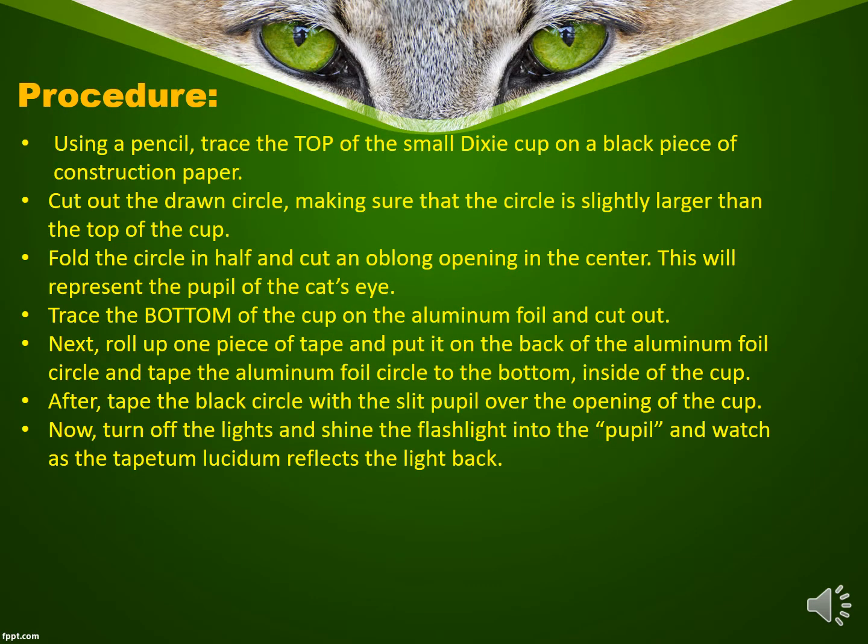To make our cat eye, begin by using a pencil to trace the top of the small Dixie cup on a black piece of construction paper. Then cut out the drawn circle, making sure that the circle is slightly larger than the top of the cup. Next, fold the circle in half and cut an oblong opening in the center. This will represent the pupil of the cat's eye.